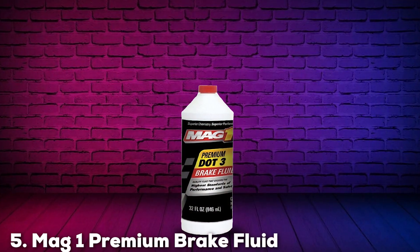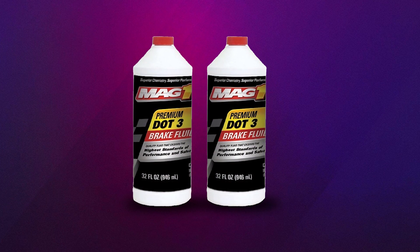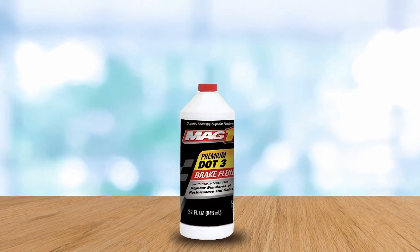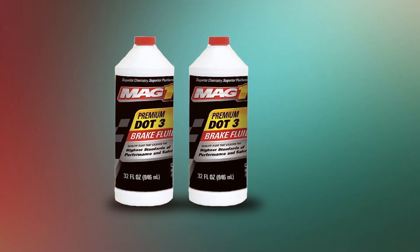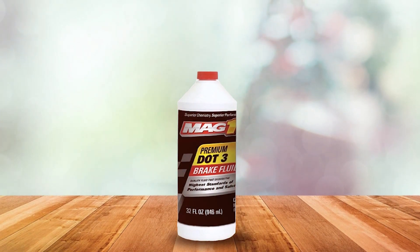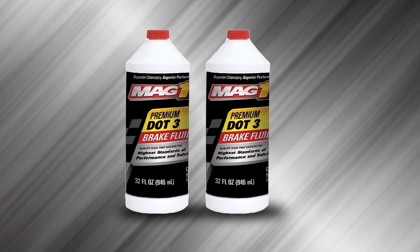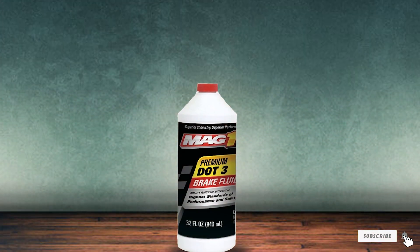The number 5 position is dominated by Mag-1 Premium Brake Fluid. This 32-ounce product promises high performance under various operating conditions. What makes Mag-1 Premium so dependable is its high boiling point and excellent corrosion resistance. Designed to provide reliable braking power, the Mag-1 Premium brake fluid features a unique formula that helps maintain the integrity of your brake system components, which is crucial for avoiding costly repairs due to wear and tear. The fluid's quality is evident from its clear amber color, which is a good indicator of purity and lack of contamination. This fluid performs exceptionally well in both high and low temperature environments, ensuring consistent braking performance regardless of the weather. It meets all the necessary specifications for DOT 3 fluids, making it a safe choice for a wide range of vehicles. From everyday driving to more demanding conditions, Mag-1 provides peace of mind with its reliable and enduring performance.